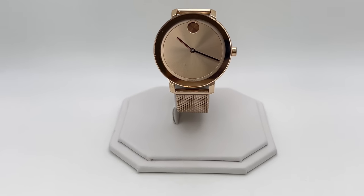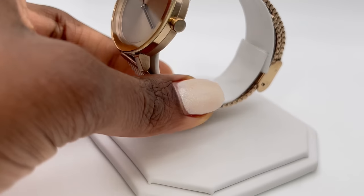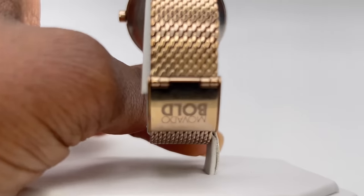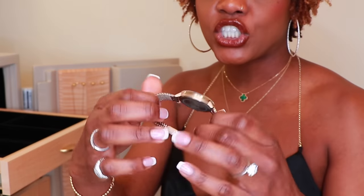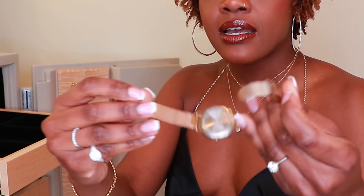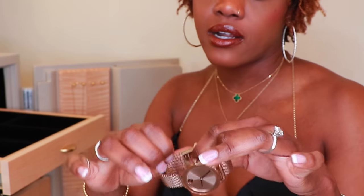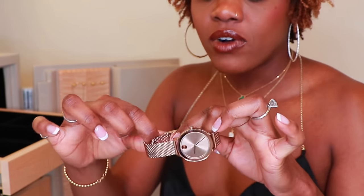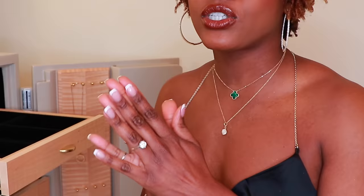The second watch I want to show you is a Movado Bold Evolution in rose gold plated stainless steel — so the finish is rose gold over steel. I love Movado watches; I think they do such a fantastic job of clean, minimalist, chic design. I really love this piece a lot. I don't wear it as often because it has a larger face so it doesn't always stack very well, but I do like to wear it on its own or paired with just one bracelet. Movado pieces are very affordable and very chic — definitely an option especially if you're just starting your collection.